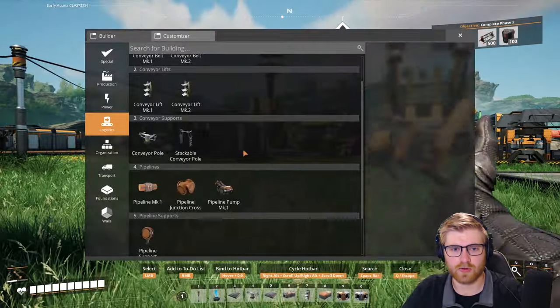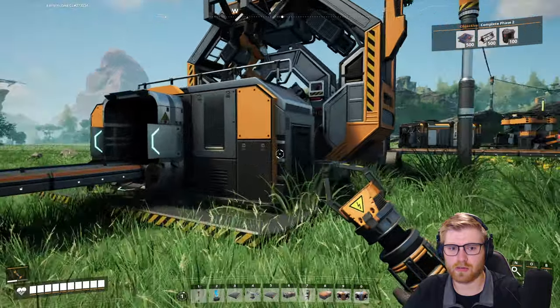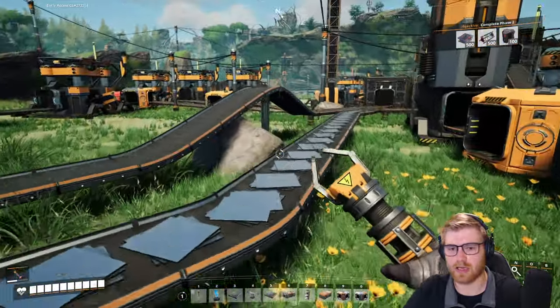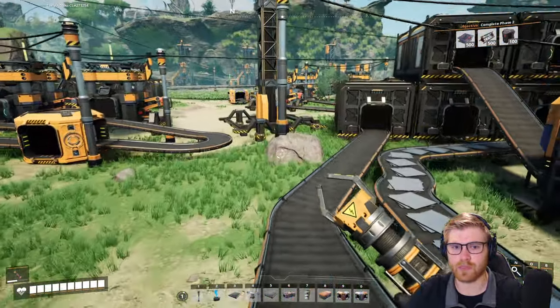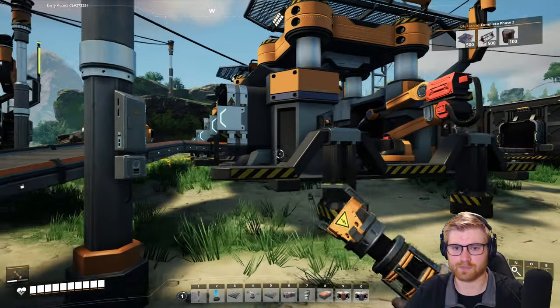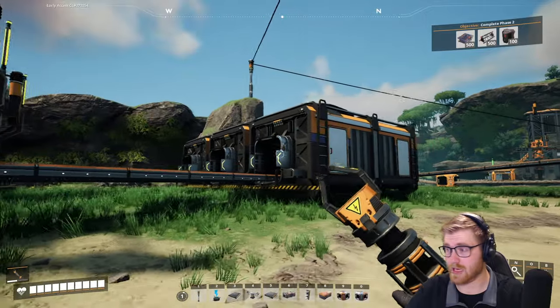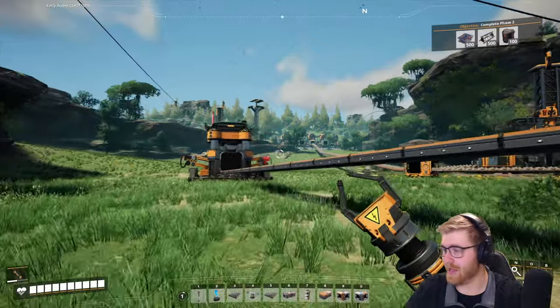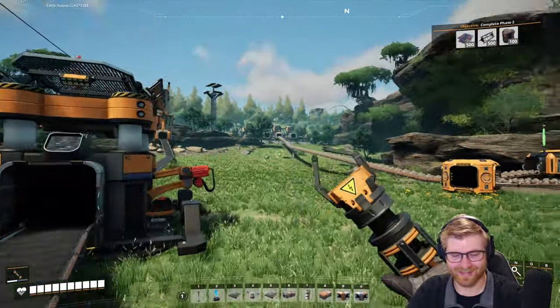What's wrong with you now? Oh, you're out of screws - alright, that's fair, can't be mad at that, it's my own fault. Also this biomass - never gonna use that again, ever. You kidding me?